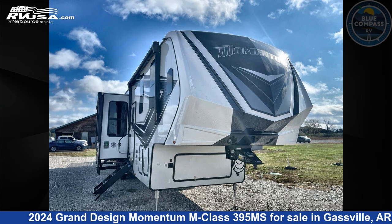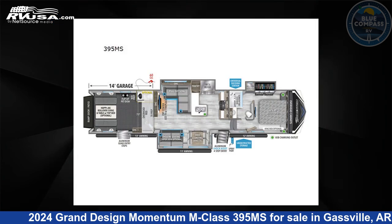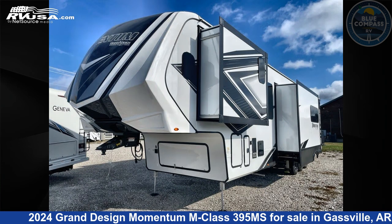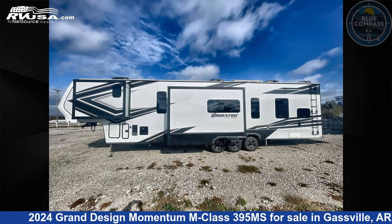This 2024 Grand Design Momentum M Class 395 Mega Siemens is a Toy Hauler RV. It is located in Gasville, Arkansas, 72635 and is offered for sale by Blue Compass RV Gasville.